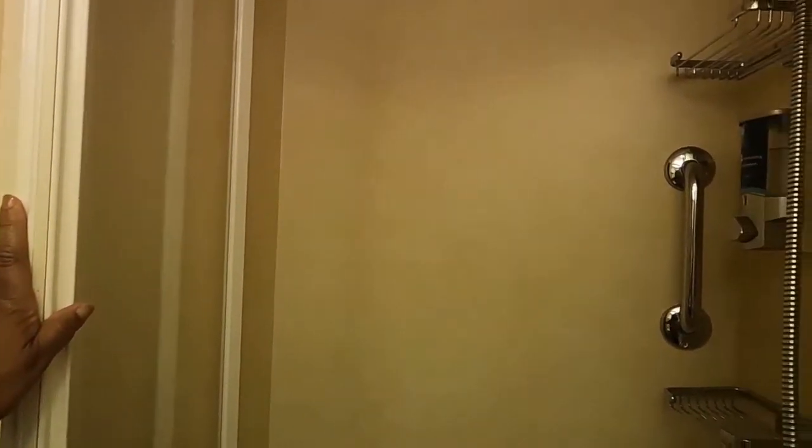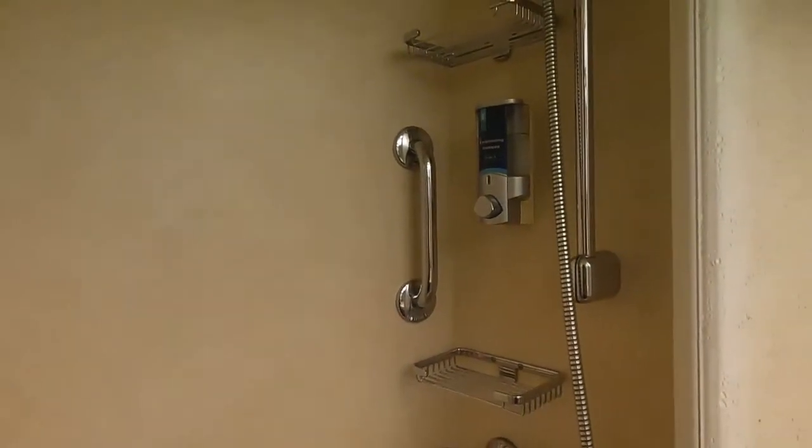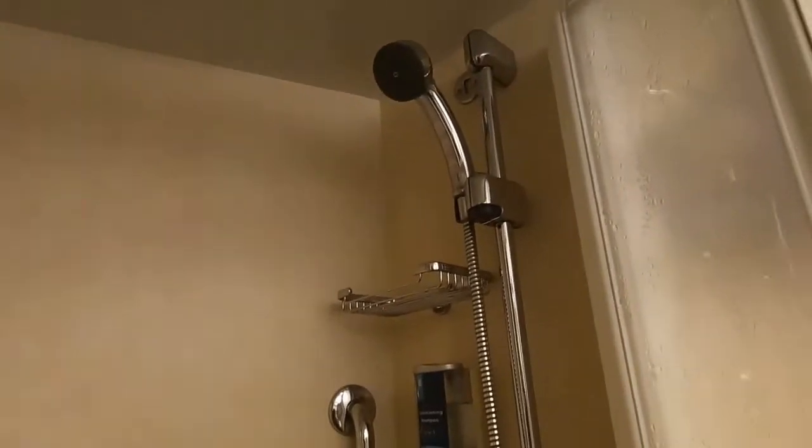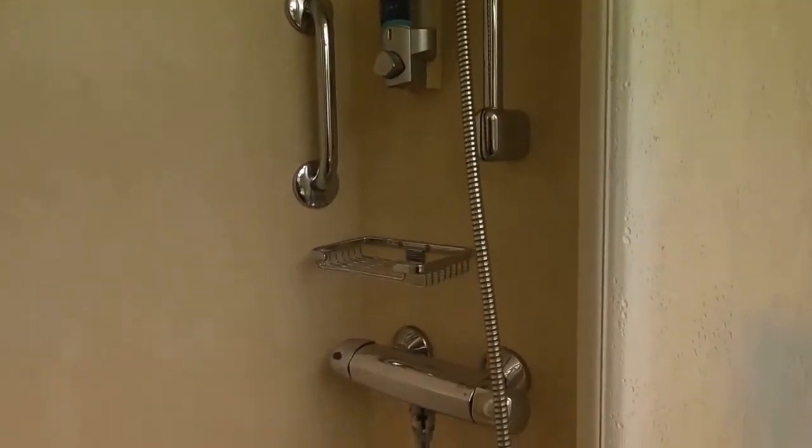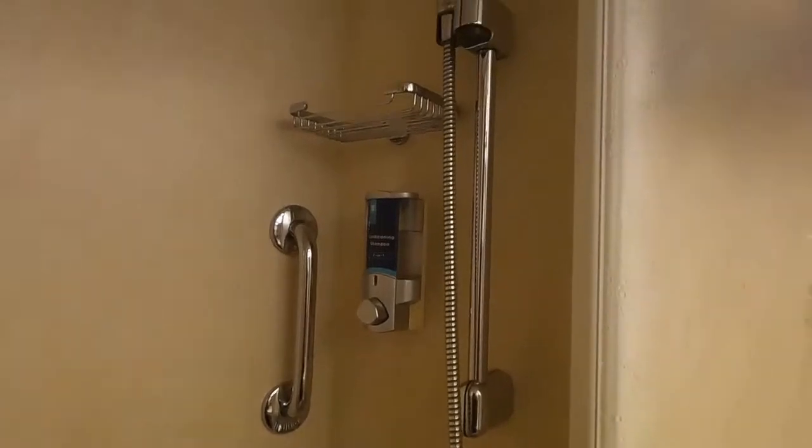This is the shower, and it comes with conditioning shampoo. It has the clothesline up above, which by the way I love — when you're at CocoCay you're going to end up having to wash something and wait for it to dry so you can hit the whirlpool later, right?